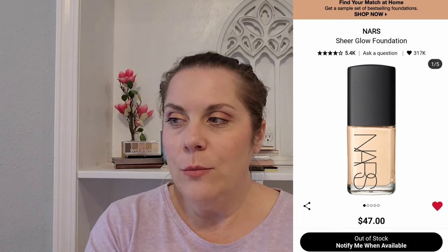I have had the NARS Sheer Glow Foundation on my list for a while. I think one day I might get it if I want to really splurge. I have the shade Gobi, which is light with neutral undertones. It's expensive, but I know it's a very good foundation and I think it will offer the right amount of glowiness without being over the top. It's out of stock right now, which is probably a good thing.